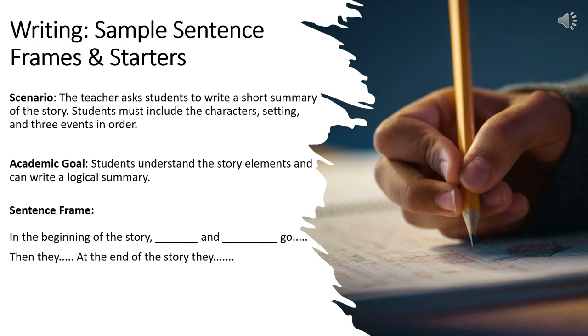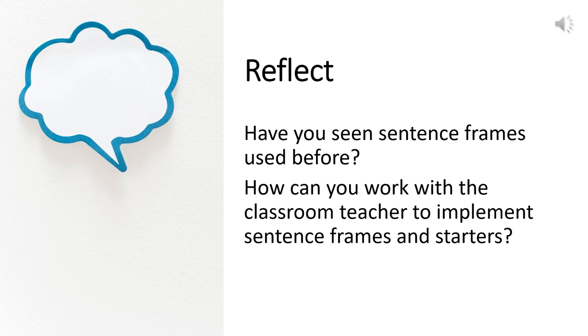In this ELA writing scenario, the teacher asks students to write a short summary of the story, including characters, setting, and three events in order. The academic goal is that students understand story elements and can write a logical summary. A sentence frame might be: 'In the beginning of the story, blank and blank go... Then they... At the end of the story, they...' This supports students who need a lot of language support. Students with more advanced language skills may only need something very basic like 'In the story...' to get started. Reflect: have you seen sentence frames used before? How can you work with the classroom teacher to implement sentence frames and starters?